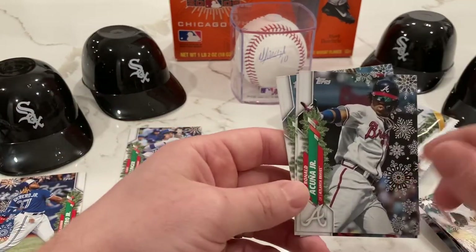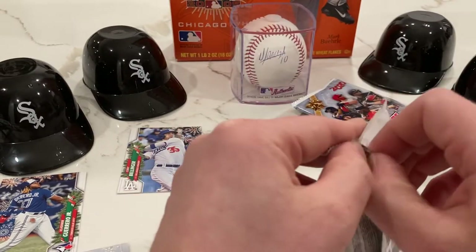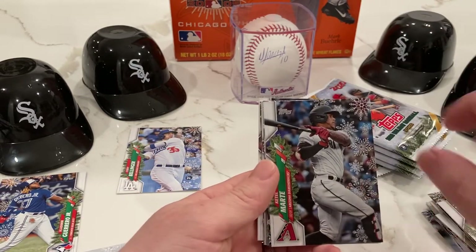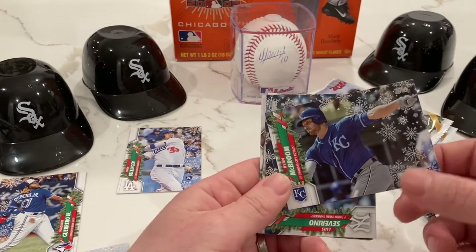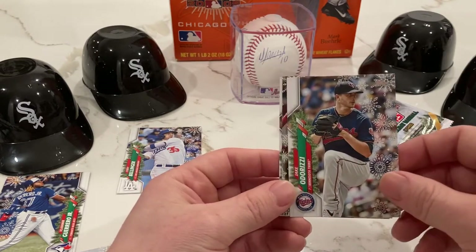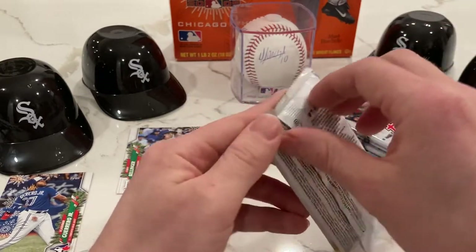AJ Puk, Ronald Acuna Jr. — that guy is gonna be a stud. Joaquin and Jose Ureña. So we found our relic, so we probably won't see any autographs. Walker Buehler — the guy is a stud. Starling Marte, Sam Hillard, Christian Yelich. Ryan McBroom, rookie card for the Royals. Luis Severino. Mitch Haniger, Jake Odorizzi — another great reliever, former starter turned reliever. Trey Turner and Kyle Tucker.